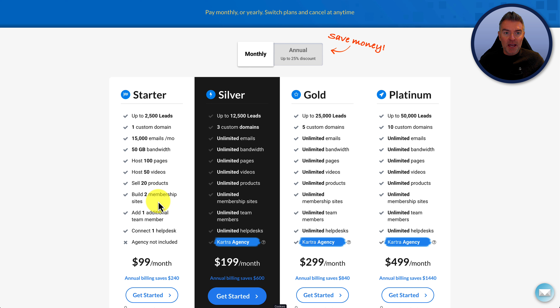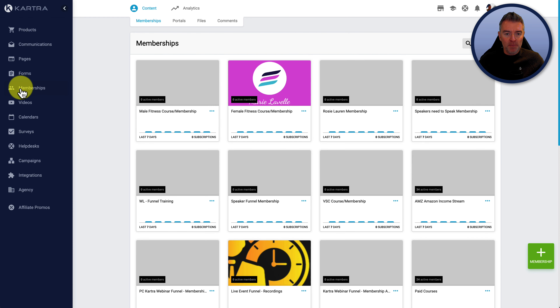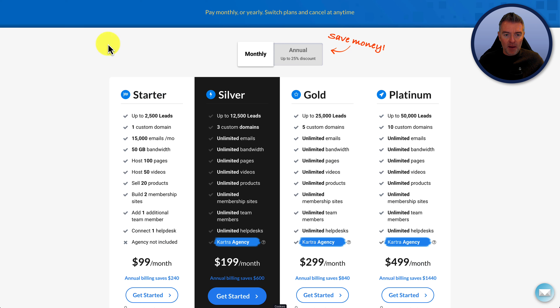Within Kartra, you're able to create membership sites. I can show you in my own account here — here's memberships. You're allowed two of these on the starter. You can see I've got tons of them, and that's because I am on the silver plan.